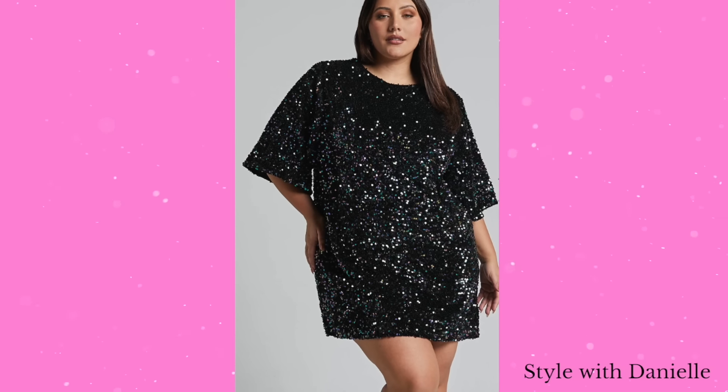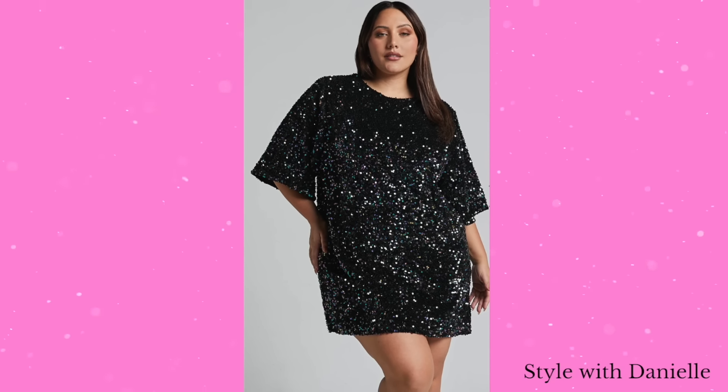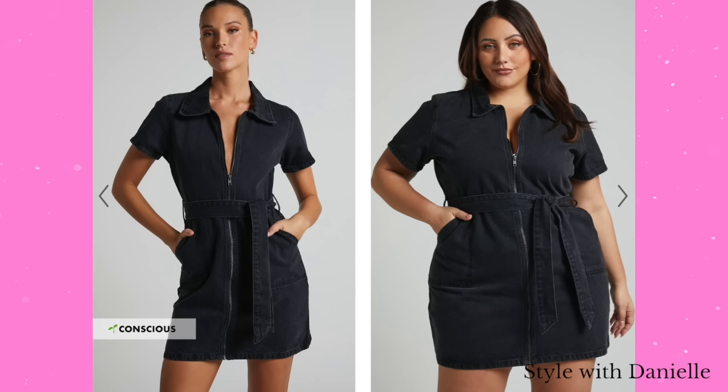We want to spend our coins on things that are going to make us look and feel amazing — not just like, I put this on, I guess I'm ready. No, we want to be like: I'm ready. Let me show you something that would be a better fix.